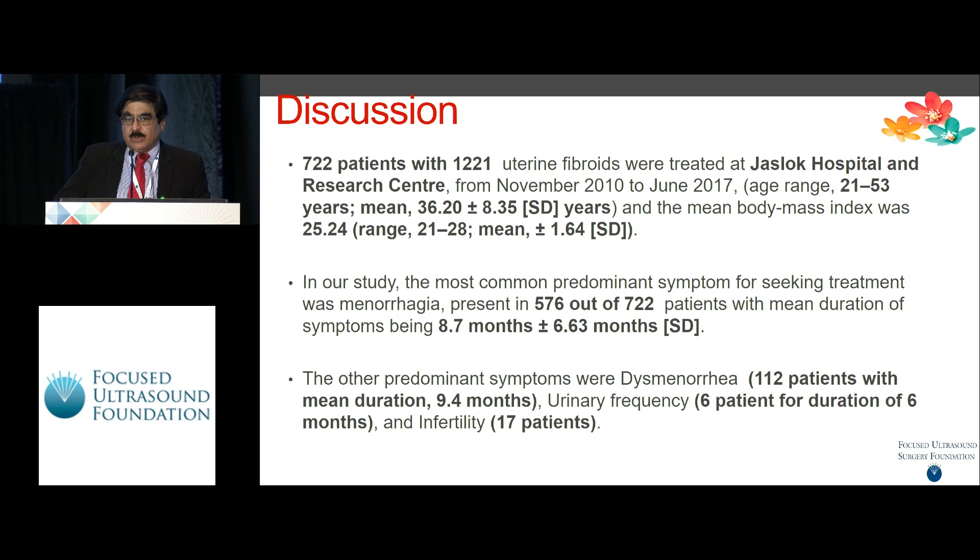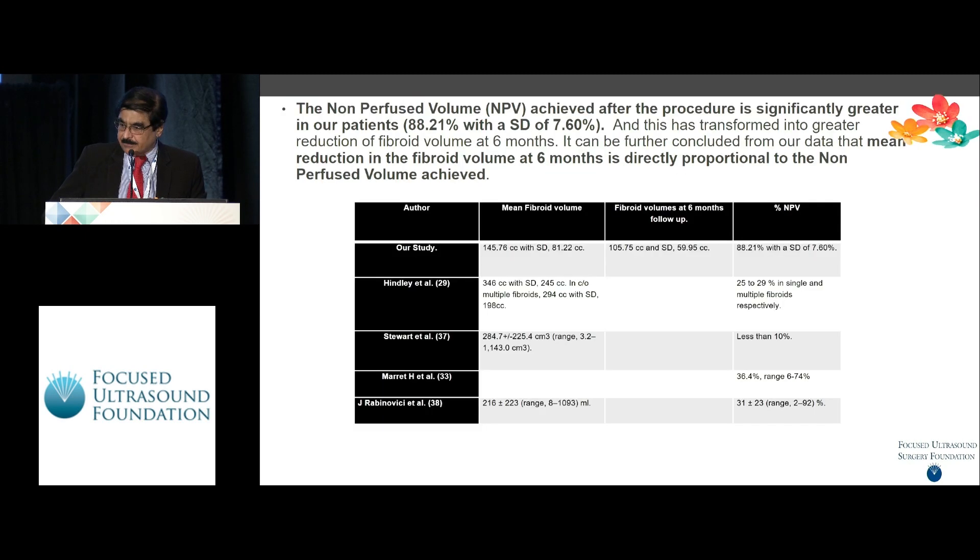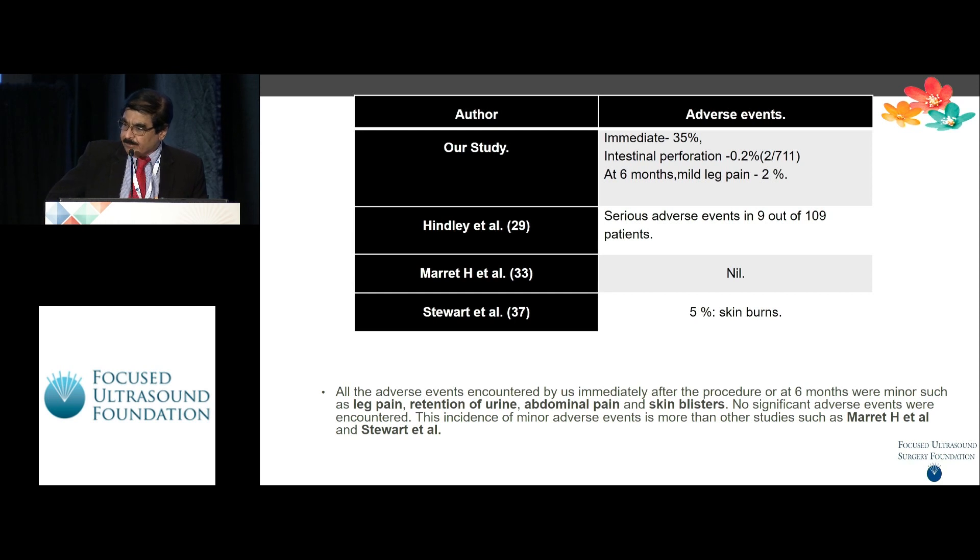Out of 722 patients with 1,221 fibroids treated between November 2010 to June 2017, the most important symptom for which they came was menorrhagia, followed by dysmenorrhea, urinary frequency, and infertility. The symptom severity score reduction in our study was comparable to other published studies — especially Hindley and Marriott — with a reduction of 28.31 in our score compared to 27 and 19 in other studies. The NPV achieved was significantly higher in our study at 88.21 percent, and adverse effects compared well with published studies.